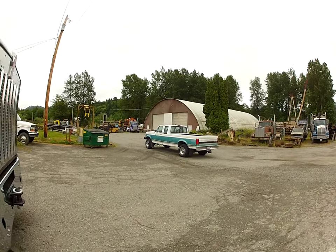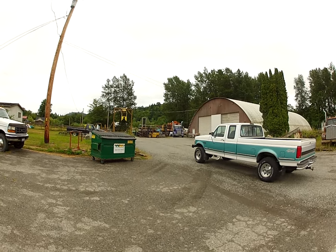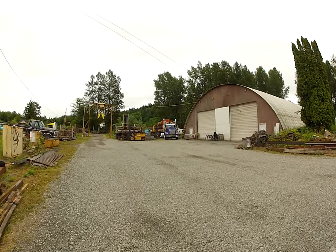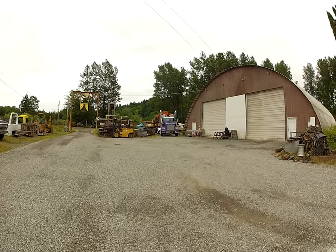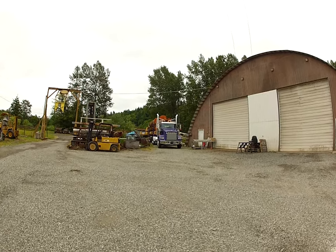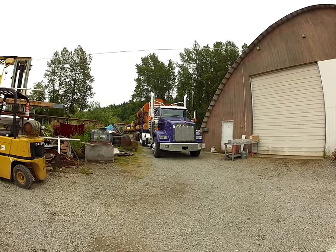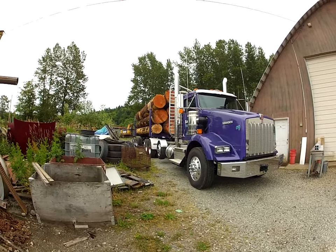Look at that Ford pickup sitting there. And over here, here's another one. This thing sitting over here is brand new — this is the first load of logs it's ever had on it. In fact, he just got it done today. They've been spending a lot of work on this thing, getting it together. It's a 2019 T-800. It says number one on the hood, but it ain't number one — he's got way more than that.